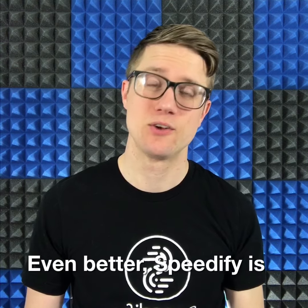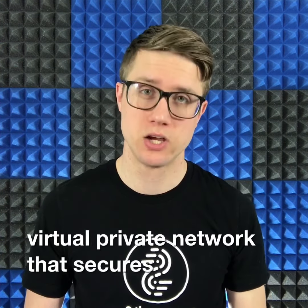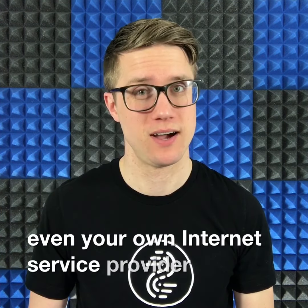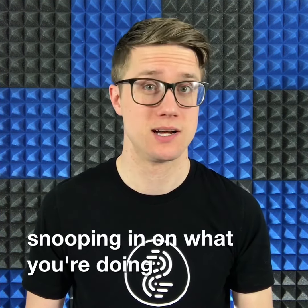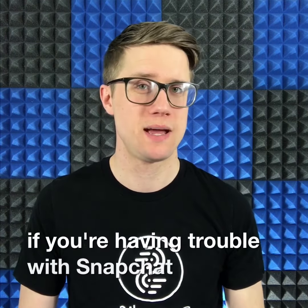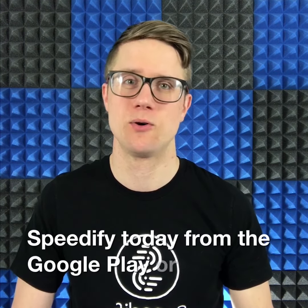Even better, Speedify is also a powerful VPN, or Virtual Private Network, that secures all your web and app activity, preventing hackers and even your own internet service provider from snooping in on what you're doing online. So if you're having trouble with Snapchat, you know what to do. Download Speedify today from the Google Play or Apple App Stores.